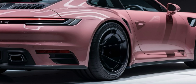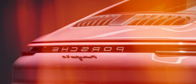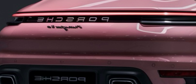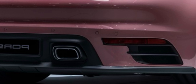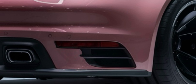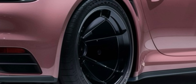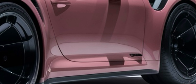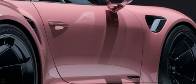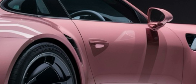Step inside and you're greeted by a cockpit that perfectly blends luxury and technology. The 2025 911 offers a more driver-centric layout, with a new 10.9-inch touchscreen that integrates Porsche's latest infotainment system. Premium materials — including premium leather, brushed aluminum, and carbon fiber accents — make every journey feel special. And for those who crave a bit more, Porsche offers a range of customization options to make your 911 truly unique.